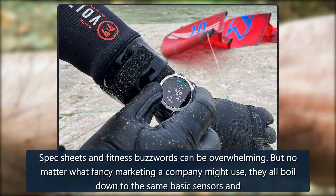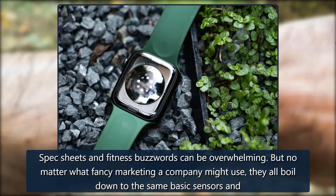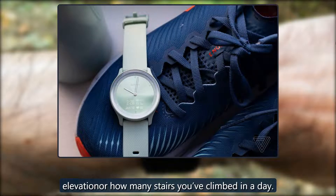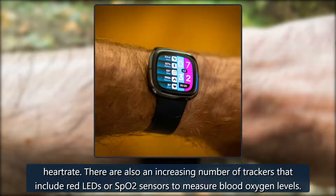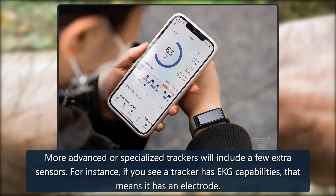Understanding sensors and fitness jargon: spec sheets and fitness buzzwords can be overwhelming, but no matter what fancy marketing a company might use, they all boil down to the same basic sensors. First off, all fitness trackers have a combination of accelerometers and gyroscopes to detect motion. Some will add altimeters and barometers to measure elevation or how many stairs you've climbed in a day. For health tracking, nearly all modern trackers have a photoplethysmography (PPG) sensor — green LEDs that shine light through your skin to measure heart rate. There are also an increasing number of trackers that include red LEDs or SpO2 sensors to measure blood oxygen levels.